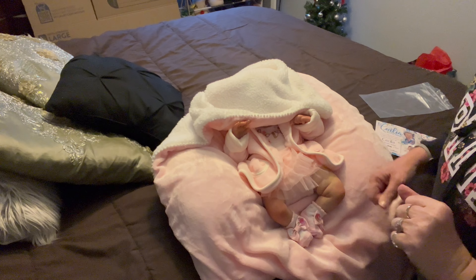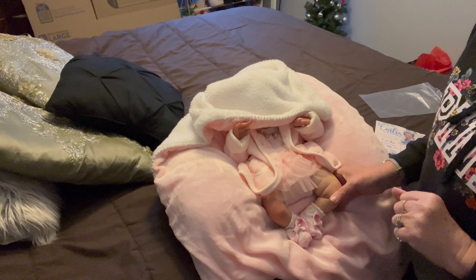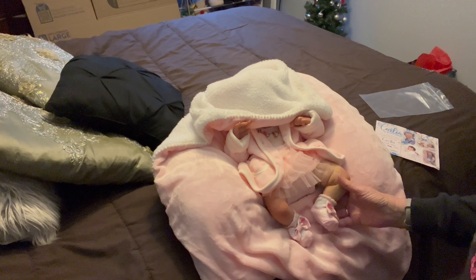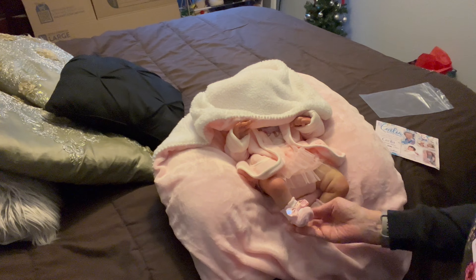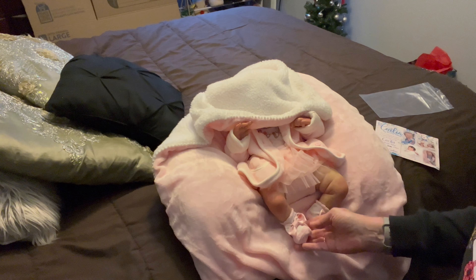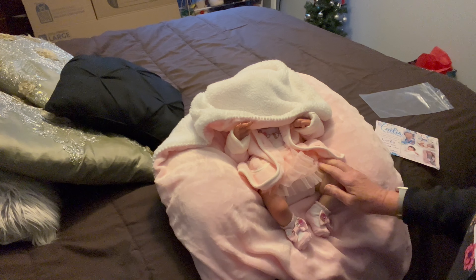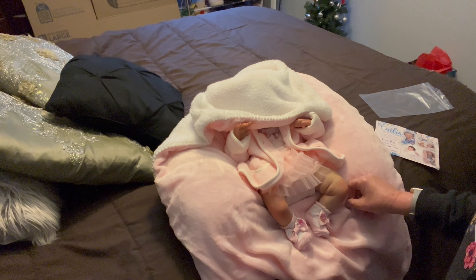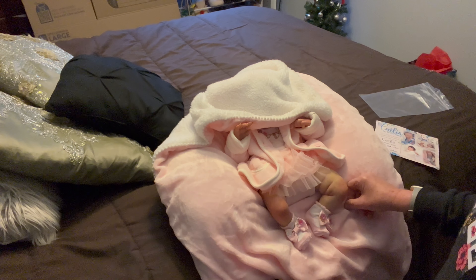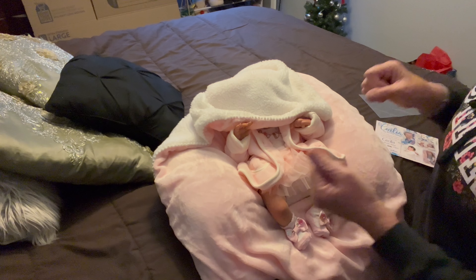Hi guys, welcome to Cinnamon and Honey Reborn Nursery! I just finished this little girl today and I'm telling you, this is the most exciting kit that I've worked on because her face — she has these little dimples, and her face just made me smile throughout the whole process. Every time I would look at her I was like, oh my god, she's so cute!